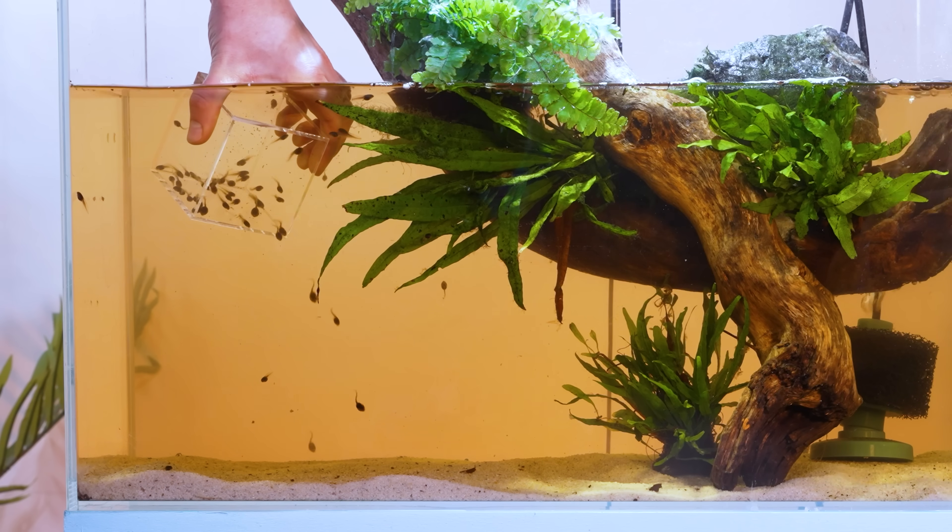I didn't realize how many tadpoles there were. If these all turn into frogs, we're going to be in trouble.